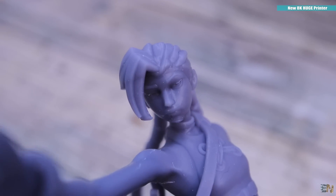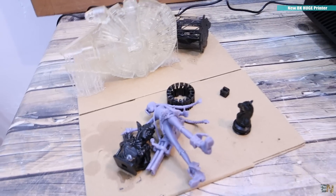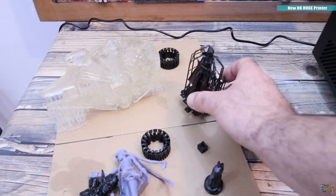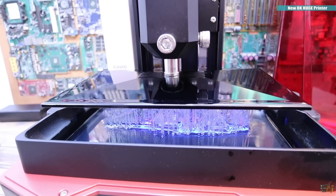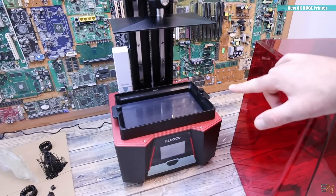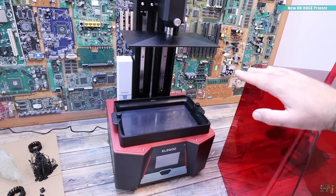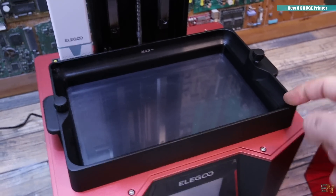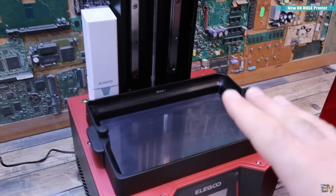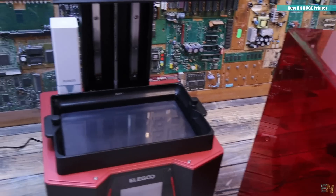Here are a few examples — I'll put more on screen. I made this Elf figure, this is Jinx from League of Legends, a chest piece, Ashe also from League of Legends, and the Millennium Falcon printed in transparent resin. The printer is made of metal, has a huge screen, and comes with a filter to remove resin fumes. It can print 219×123mm with a height of 250mm, so you can print quite large and decent prints compared to other DLP printers. And the best of all — it's 8K.